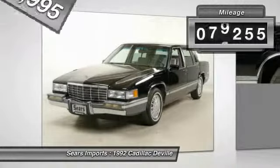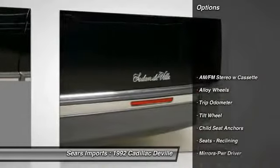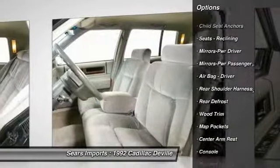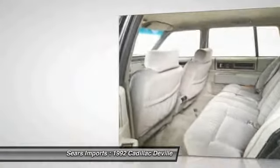This vehicle has less than 80,000 miles. Here are some of this vehicle's great options: power steering, alloy wheels, rear defrost, center armrest, trip odometer, power windows, power door locks, clock, power brakes, reading lights.